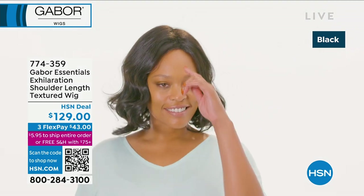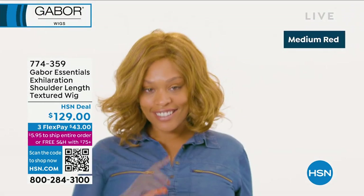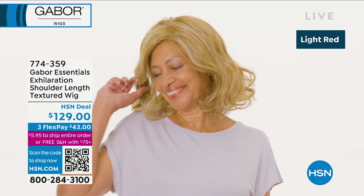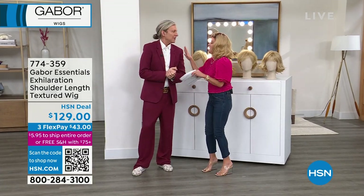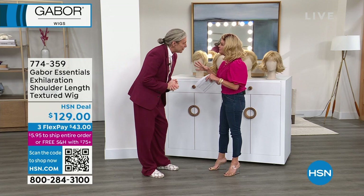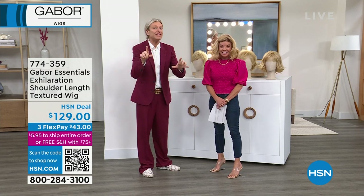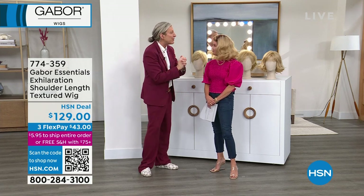Welcome, Kyle! He designs the wigs and has been working with wigs for over 30 years. He started very young, as he likes to say. He's been a wig designer for 30 years and has been working for Gabor for over 20 years. The Gabor wig range, like he said, is one of the most iconic designer wig ranges ever — and it's so natural, that's the thing.